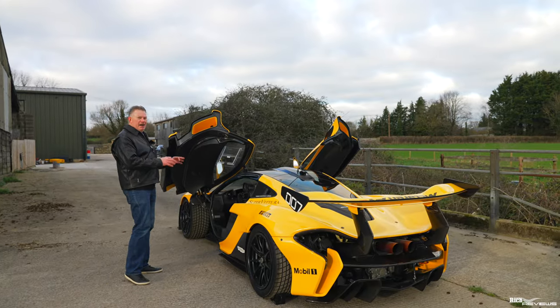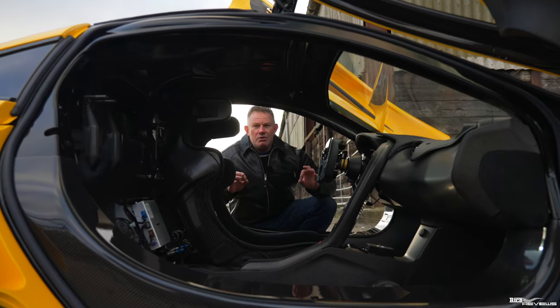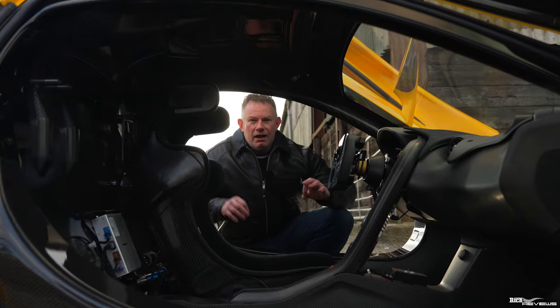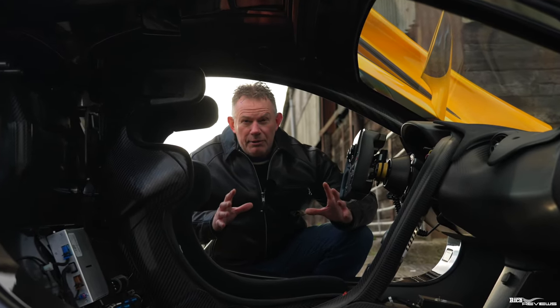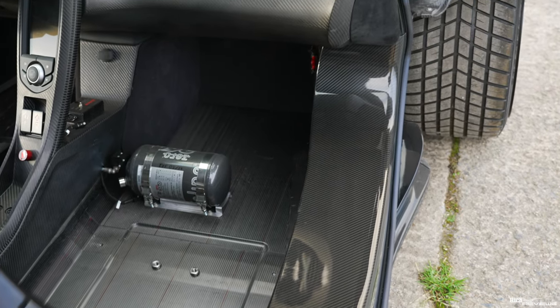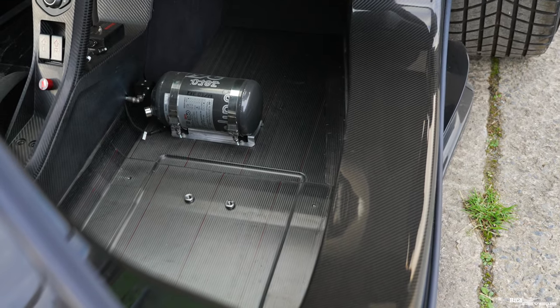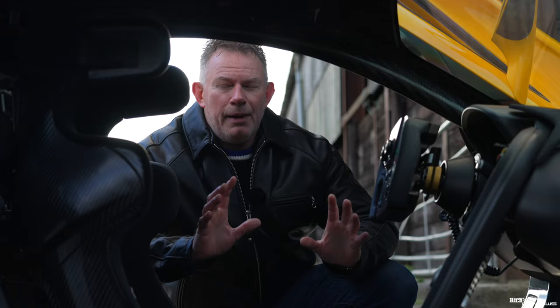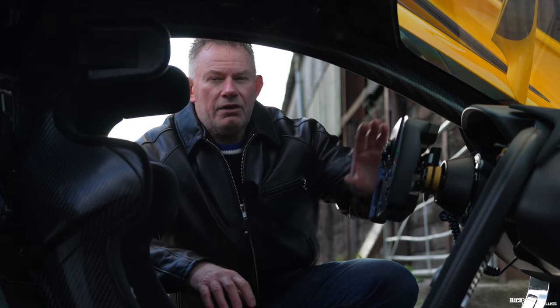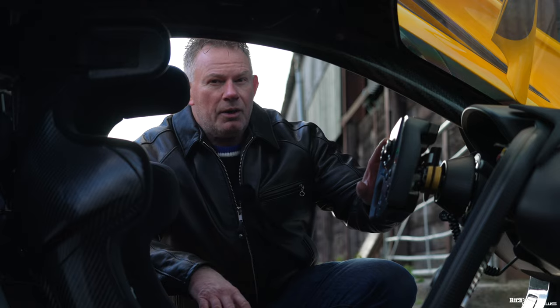Now let's move to the interior, which is in itself exceptionally special. The first thing you'll notice is how low the car is. The whole car is built around a single carbon fibre monocoque to provide incredible strength to the chassis — the same as the standard P1. As you'd expect for a hypercar race car, most of the operations are on the steering wheel. The owner's manual I downloaded essentially just covered the functions of the steering wheel.